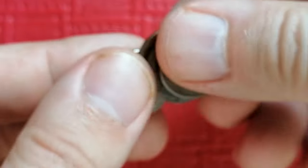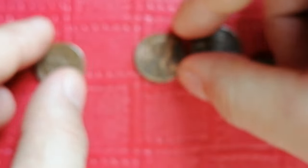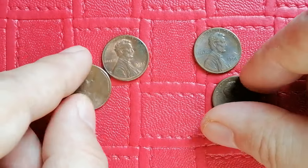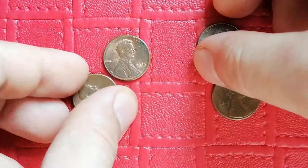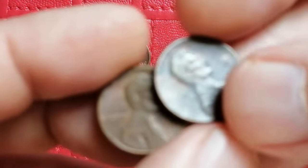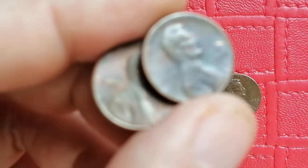In terms of rarities, the 1986 Lincoln cent is generally considered common, especially in circulated grades. According to information from coin value checkers, this coin holds minimal value in circulated conditions, often being worth no more than its face value.